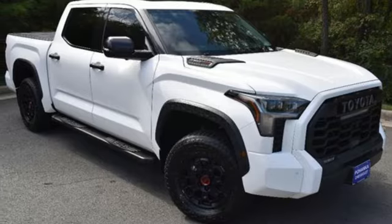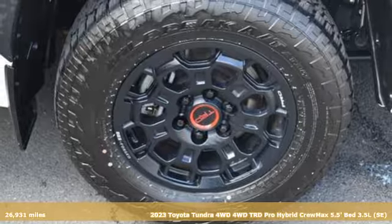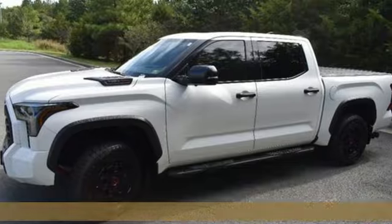It's a 2023 Toyota Tundra four-wheel drive. From the toughest job site to the most rugged campsite, this truck was built to handle it all.